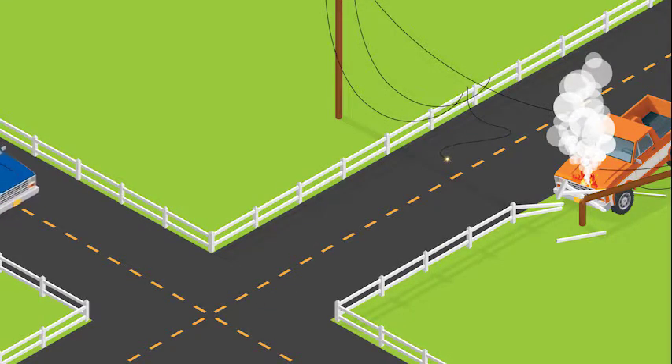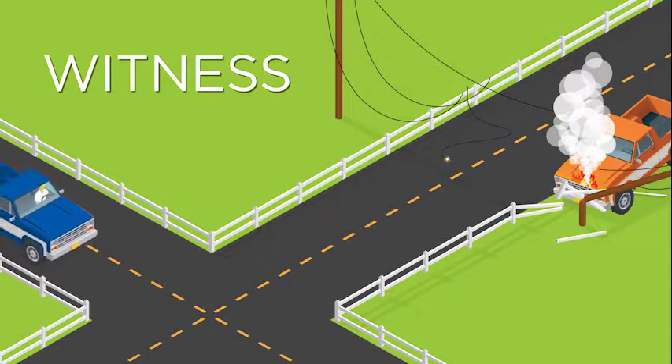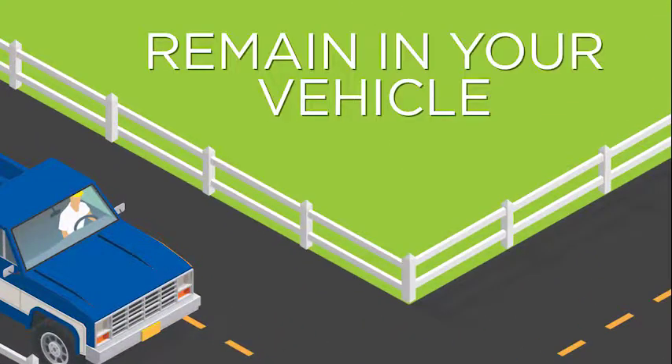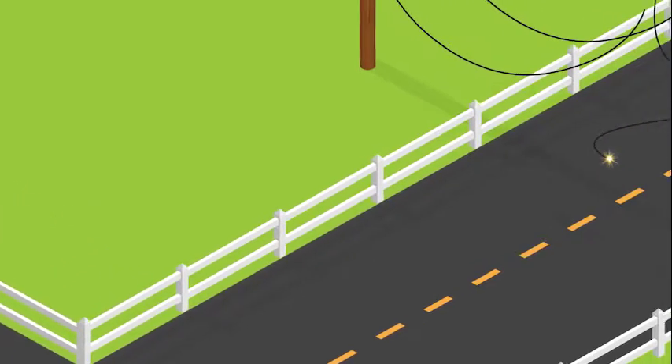It's also worth noting what to do if you witness an accident involving downed power lines. If you see an accident like this, remain in your vehicle. Remember, the ground could be energized.